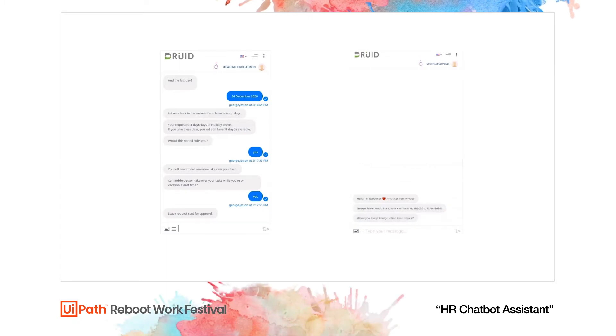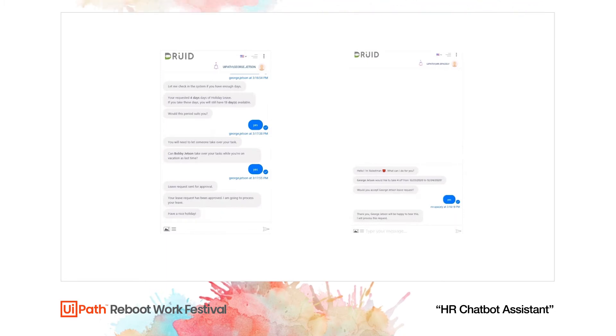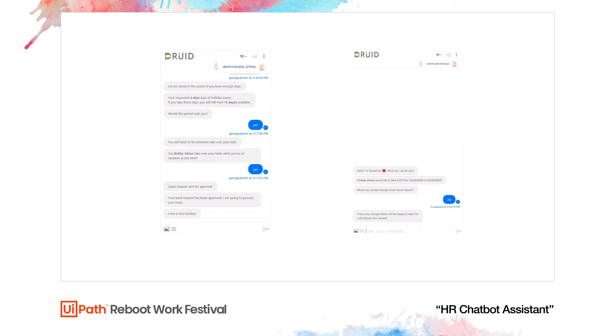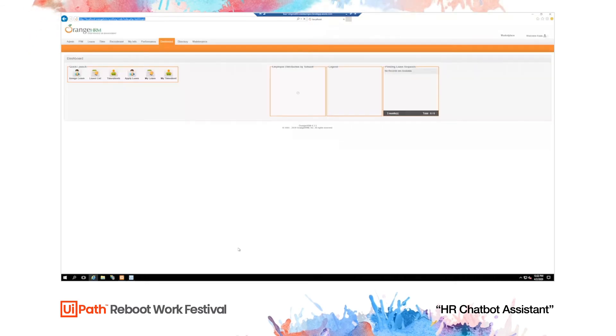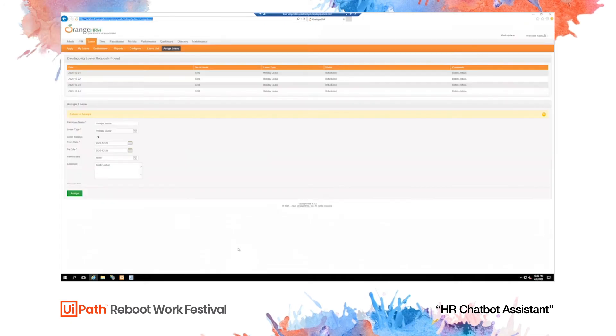Mr. Spacely needs to approve George's vacation. Since George is a very high valued employee, Mr. Spacely is simply going to approve. Imagine George and Mr. Spacely could do this process without needing to be in front of a computer, without needing to log into the HR platform. Once the request has been approved by George's manager, the UiPath robot in the background takes over and enters the vacation time into the system.